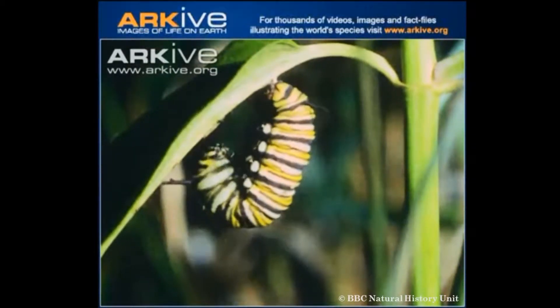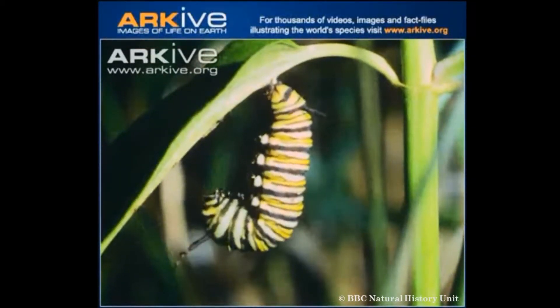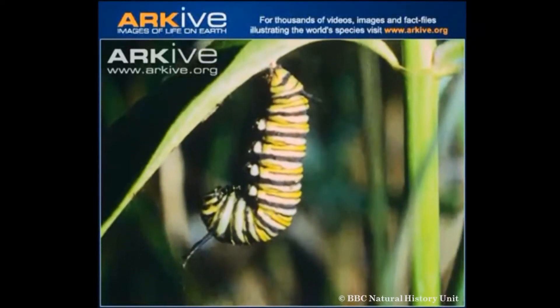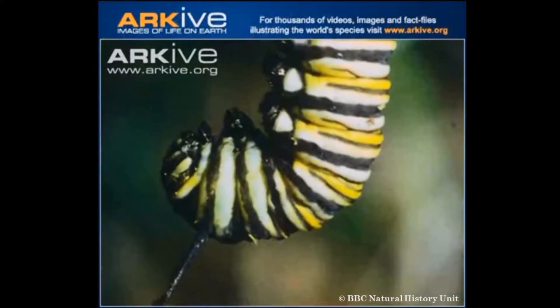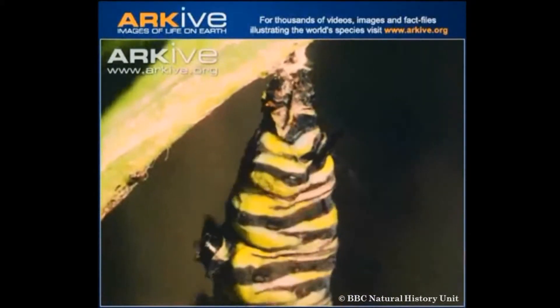Next, it forms a J shape. This J shape is typical for monarchs when they are pupating. Next, the caterpillar will shed its skin for the final time.